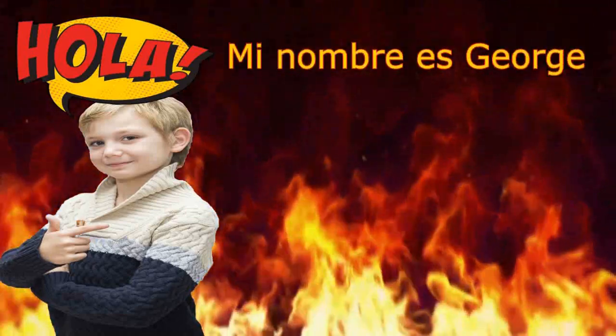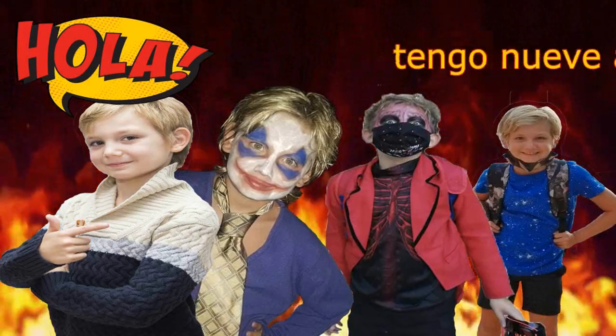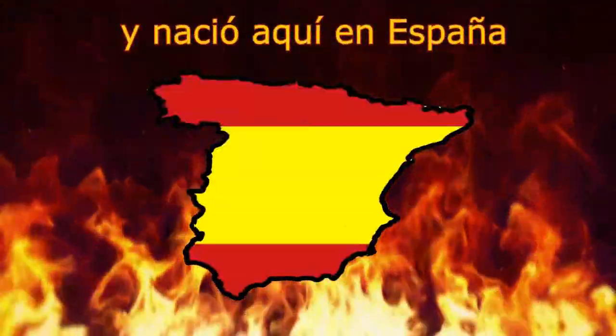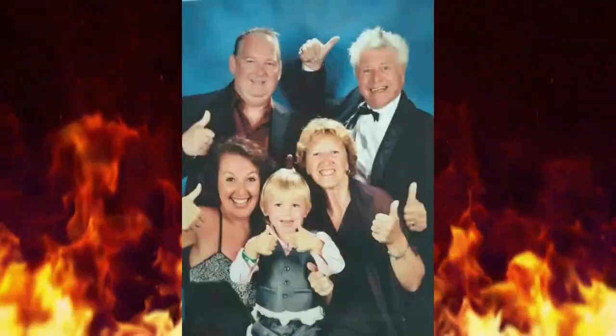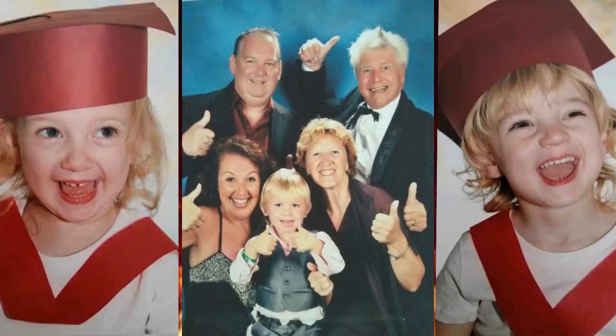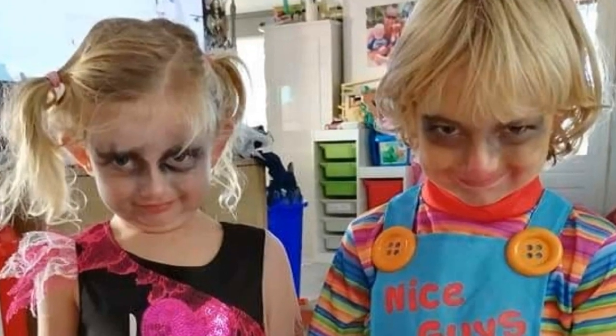Hi, my name is George. I'm nine years old and was born here in Spain, where I live with my wacky family — mum, dad, nanny, grandad, my sister and brother Molly and Arthur, the evil twins. Not really, but they do drive me crazy.